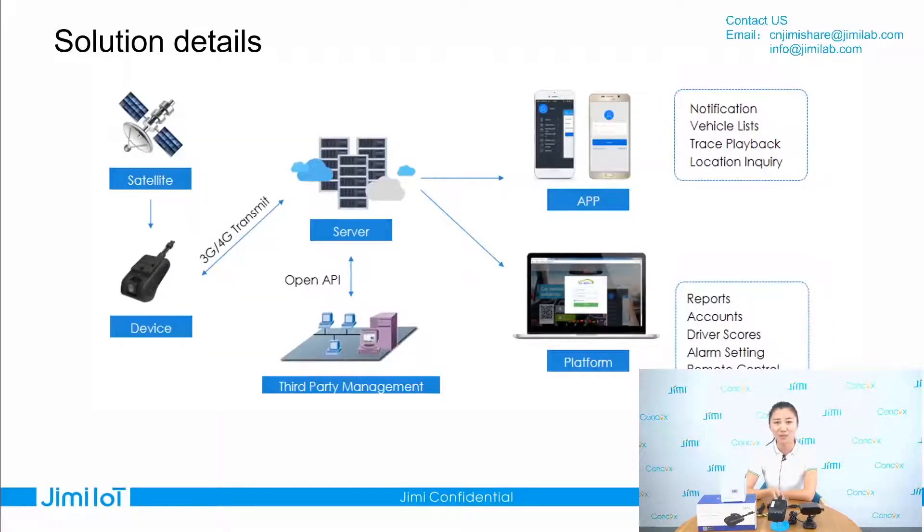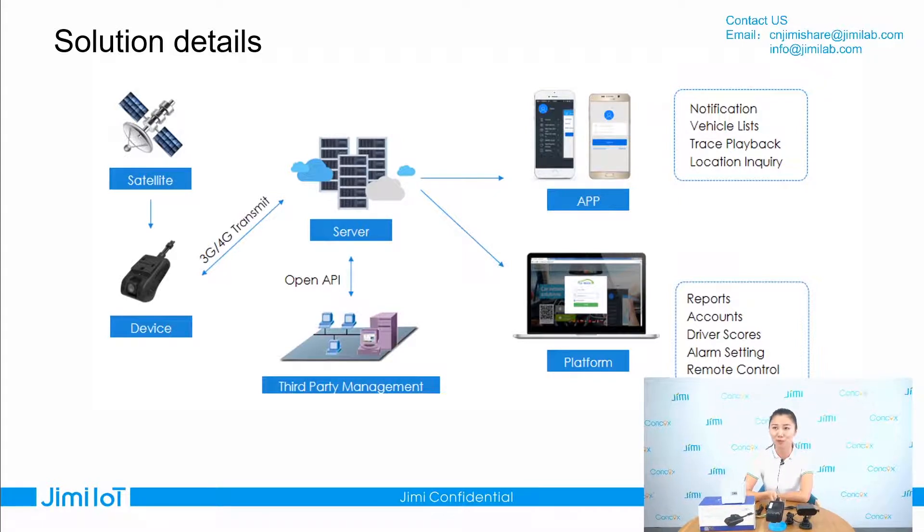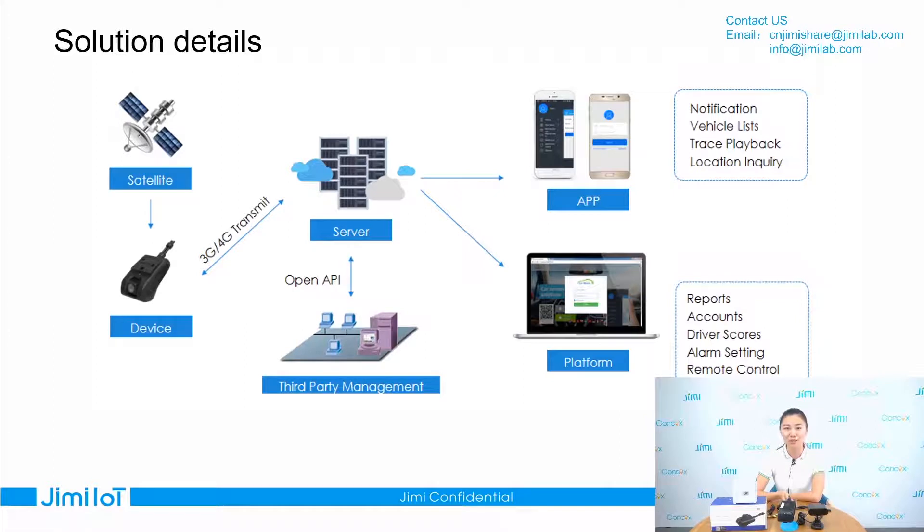Our solution uses a 4G telematics device. The device gets GPS location from the satellite, then uses the SIM card network to communicate with the server. Then the fleet manager can check live streaming video, GPS tracking status, and driving status from the platform and the app TrackSolid. At the same time, if you have your own platform or server and want to do integration, welcome to contact us. We will provide API for your team to do integration.